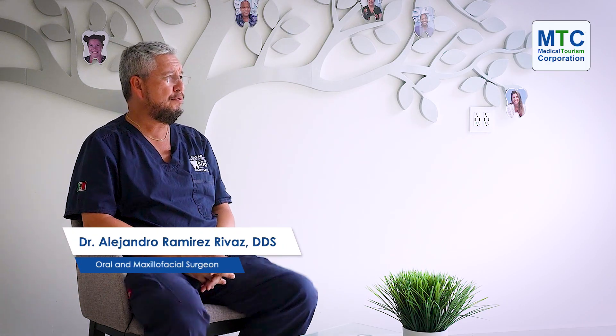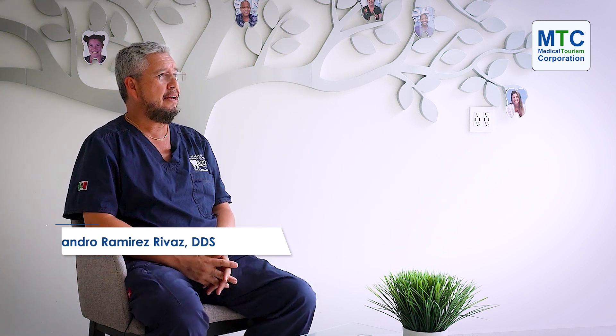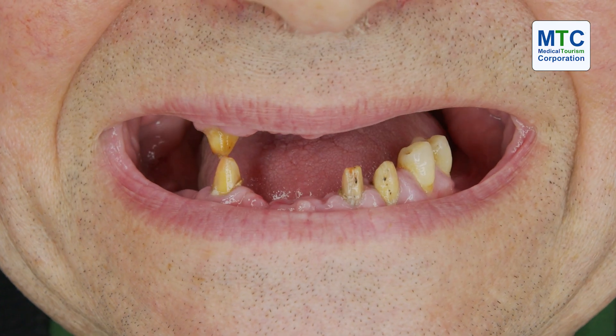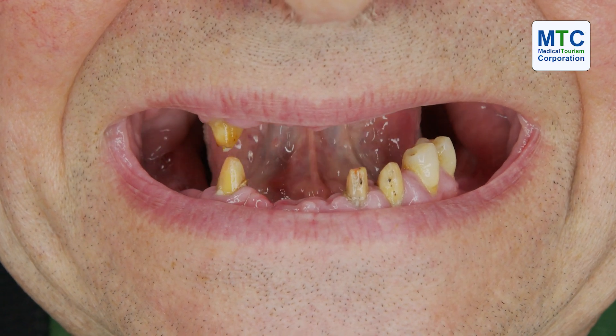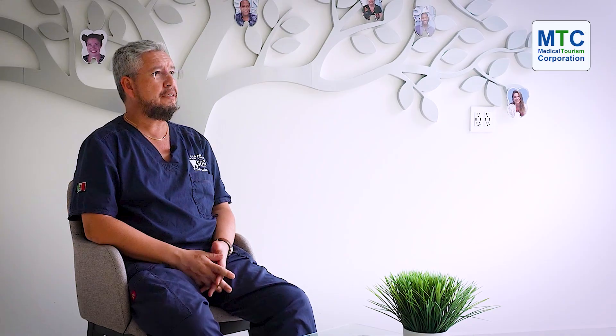Practically, we offer solutions for patients when the patient has a periodontal disease, when the patient has a problem with mobility and the teeth, or when the patient loses everything. In that situation, we can offer to go for the permanent systems.